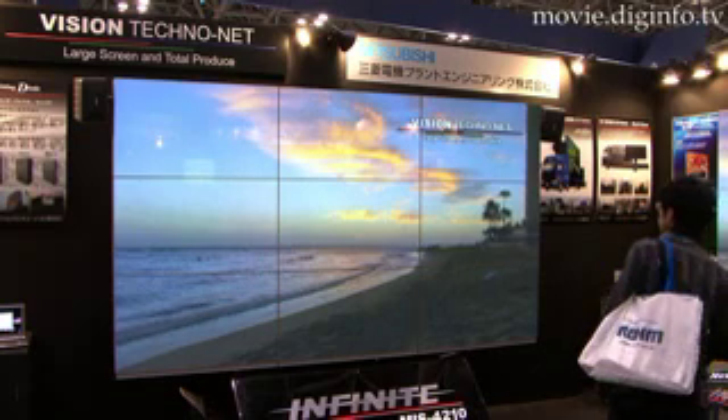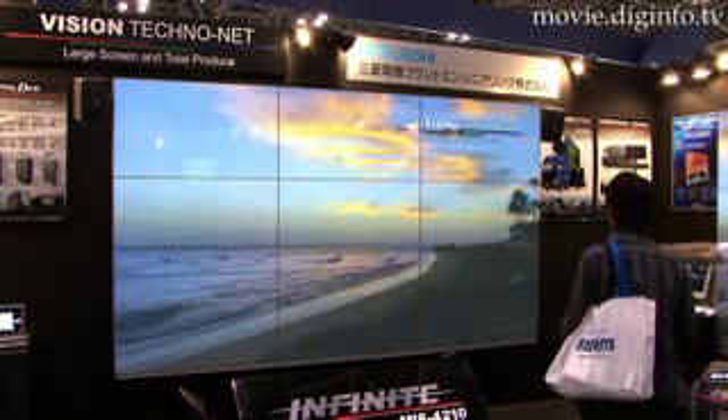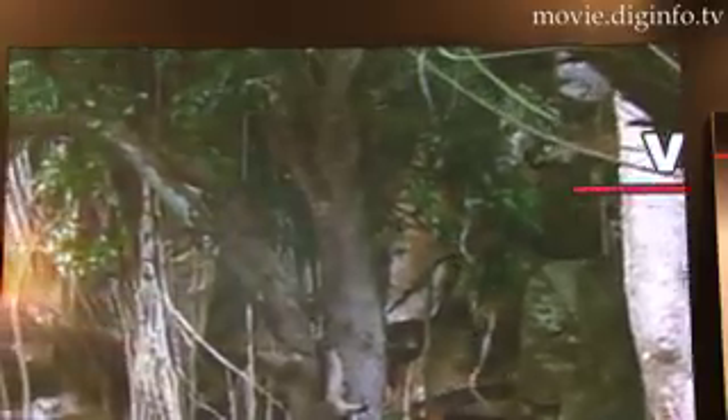Mitsubishi Electric Plant Engineering offers a modular 42-inch plasma display system that makes it possible to expand the screen by connecting panels together.